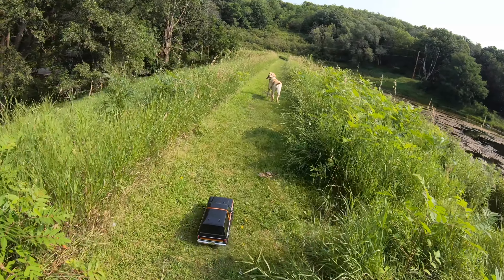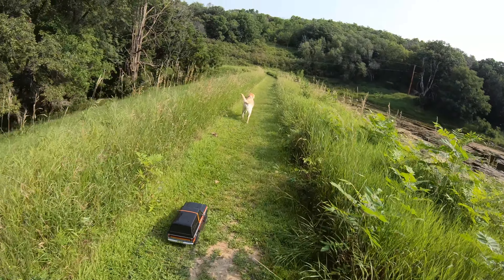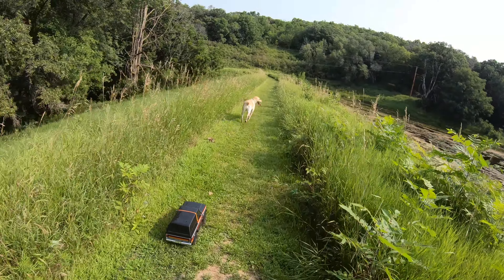Let me know what you think of this kind of video. I'm getting some exercise for myself, getting an RC truck out which is always fun, running the dog — it's a pretty freaking beautiful spot. Let me know in the comments what you think, and get outside and have fun. See you next time.